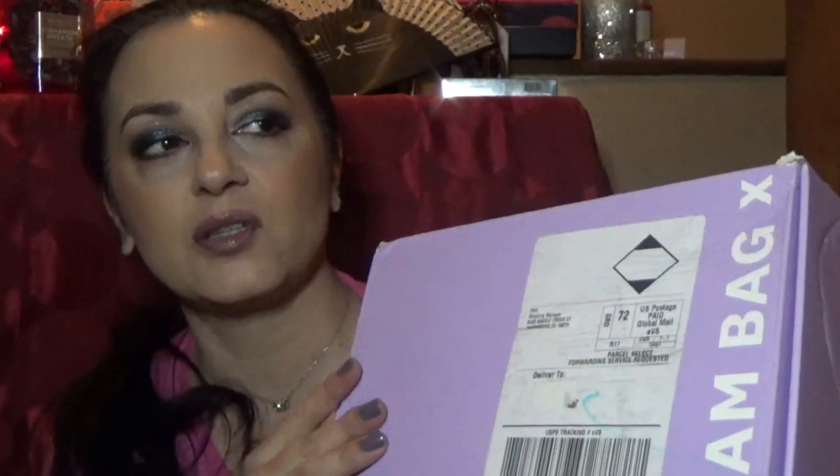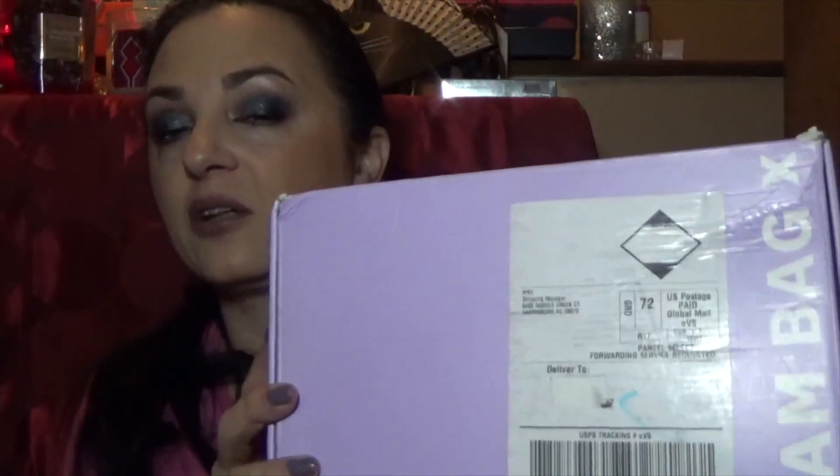This is February's box — the first one. This box is $55 and you are getting eight full-size products.